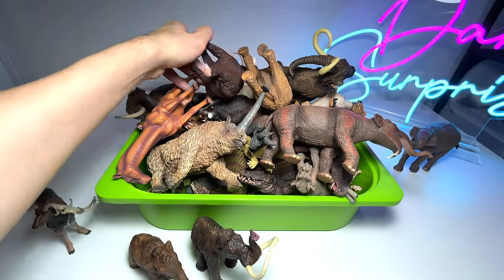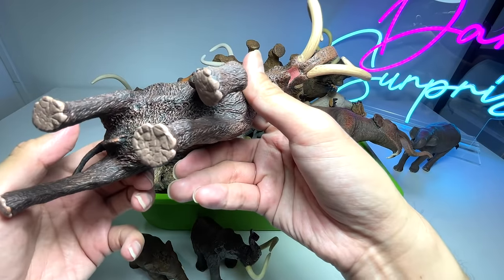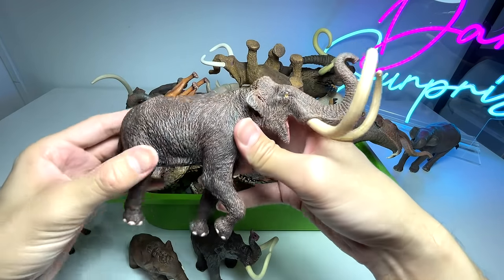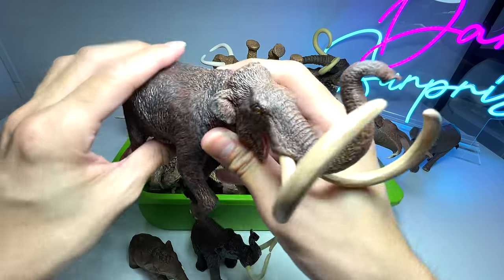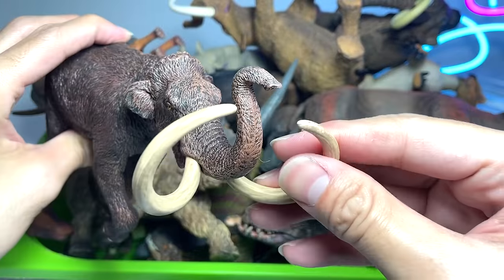Next up, we have a lot more elephants right here. This is what is known as a Steppe Mammoth, if I'm not wrong. You can see it has very long and curved tusks — looks really beautiful.